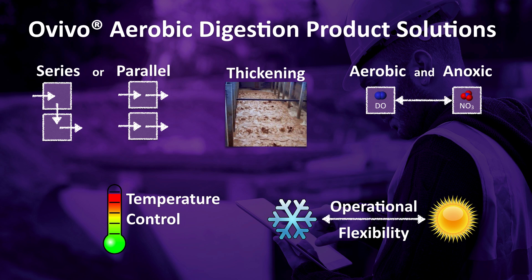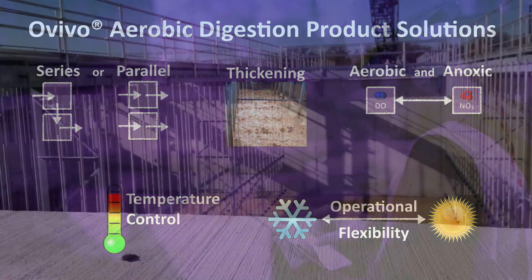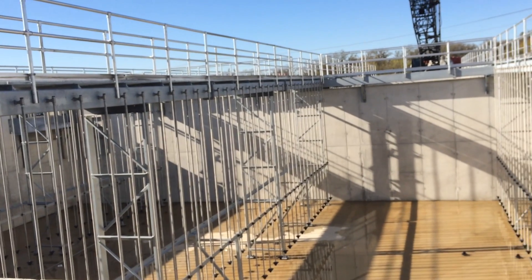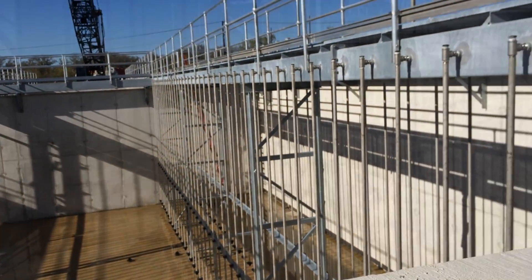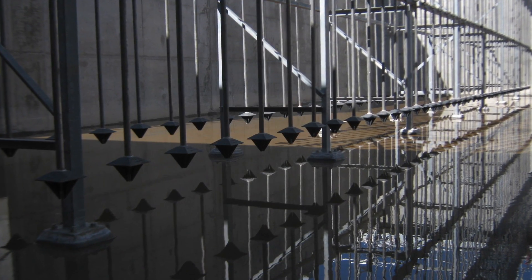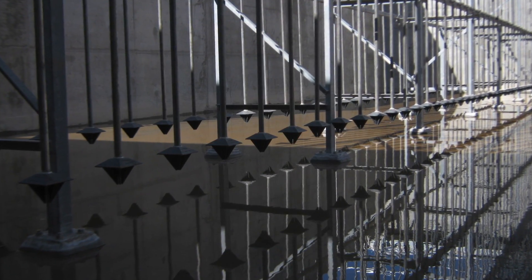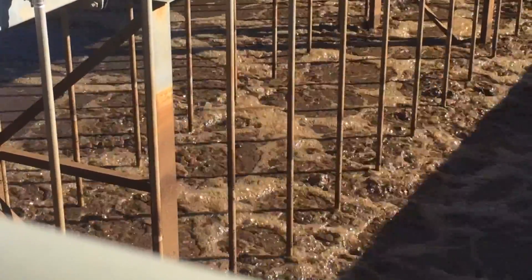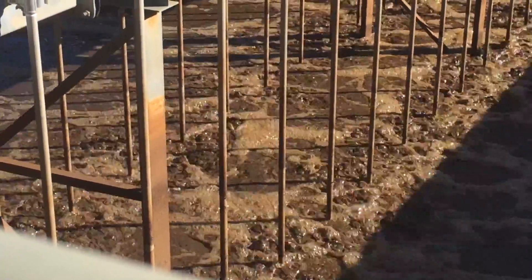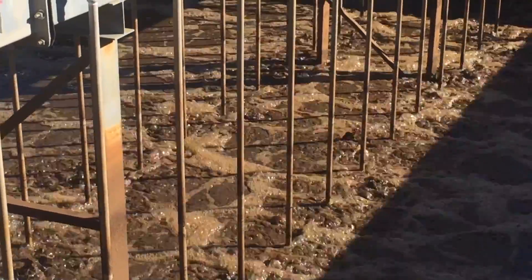Operational flexibility maximizes process efficiency during winter and summer operations. Ovivo aerobic digestion products also incorporate a non-clog, coarse bubble diffuser system that does not require in-basin maintenance, but also provides excellent mixing and aeration of thick solids.